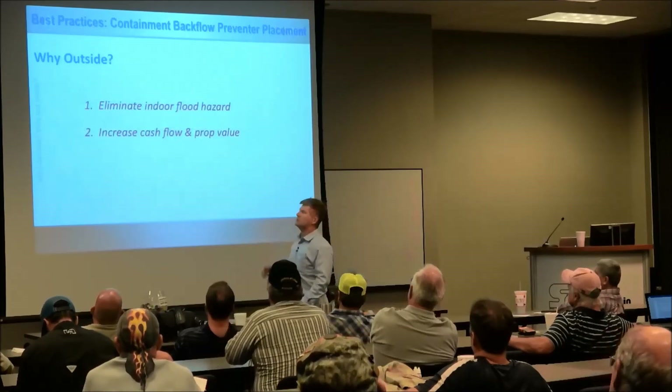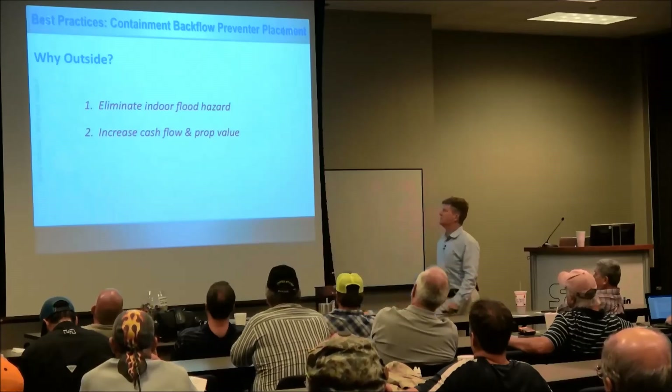So, why outside? You eliminate indoor flood hazards, and you increase cash flow and property value.